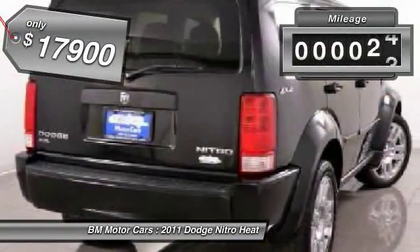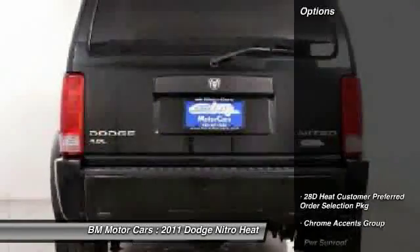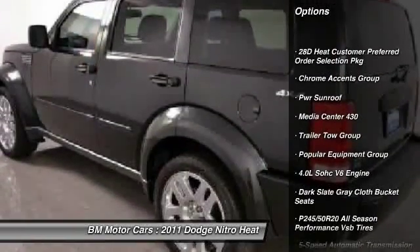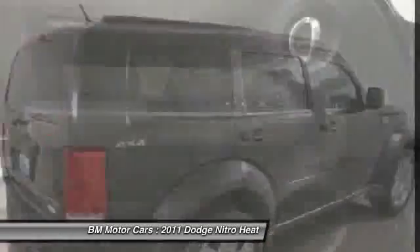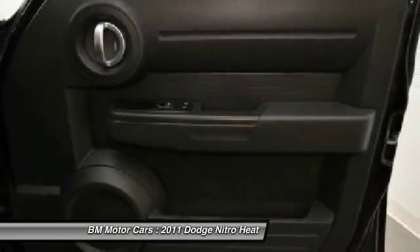This vehicle has less than 30,000 miles. Here are some of this vehicle's great options: rear window defrost, power locks, power windows, fog lights, passenger airbag, power tilt and sliding sunroof, intermittent wipers, satellite radio, sunroof.